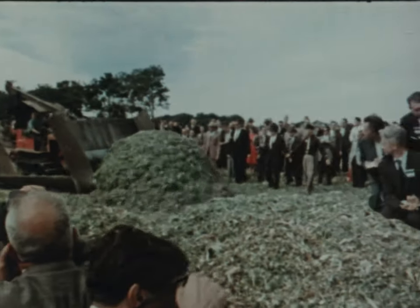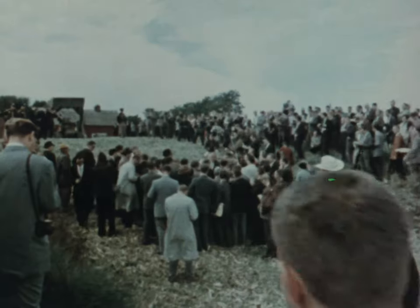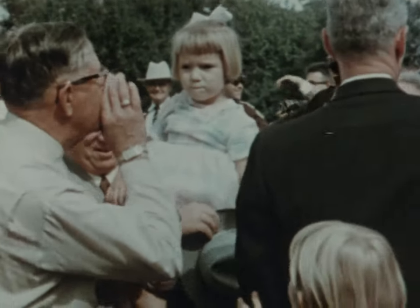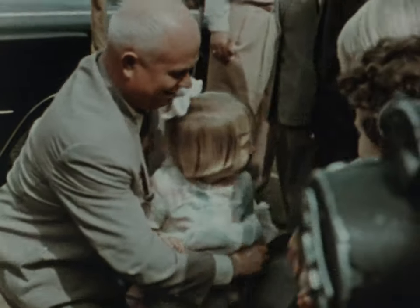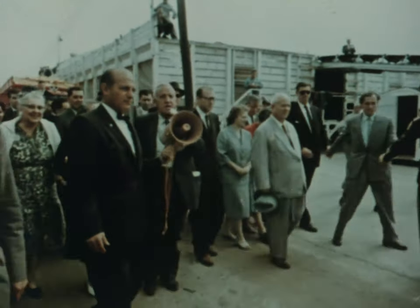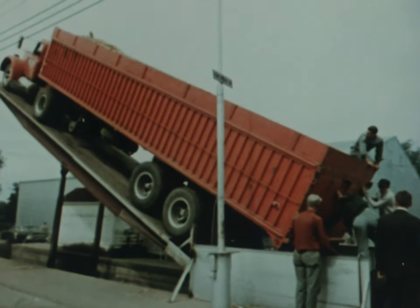Mr. Khrushchev thinks the old-fashioned shovel on the collector should be replaced by a newer implement. The farmer's family feels that maize is a dull topic of conversation — they have been dreaming of a talk with the Premier. Everybody's on hand, young and old. Mr. Garst displays his maize pickers. They are practical, but not very diversified.